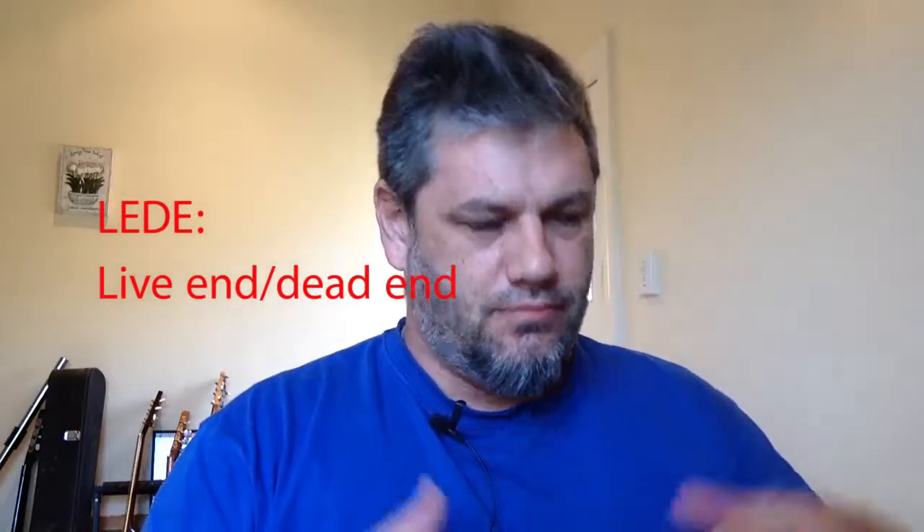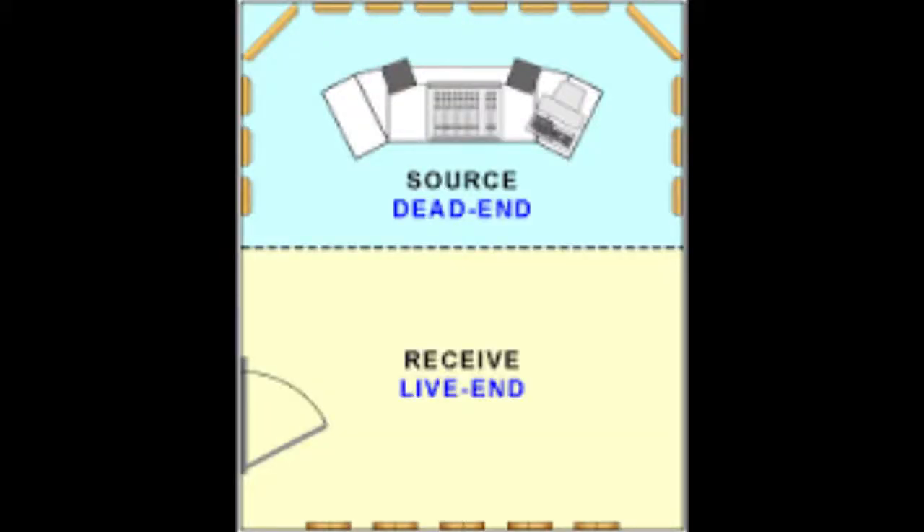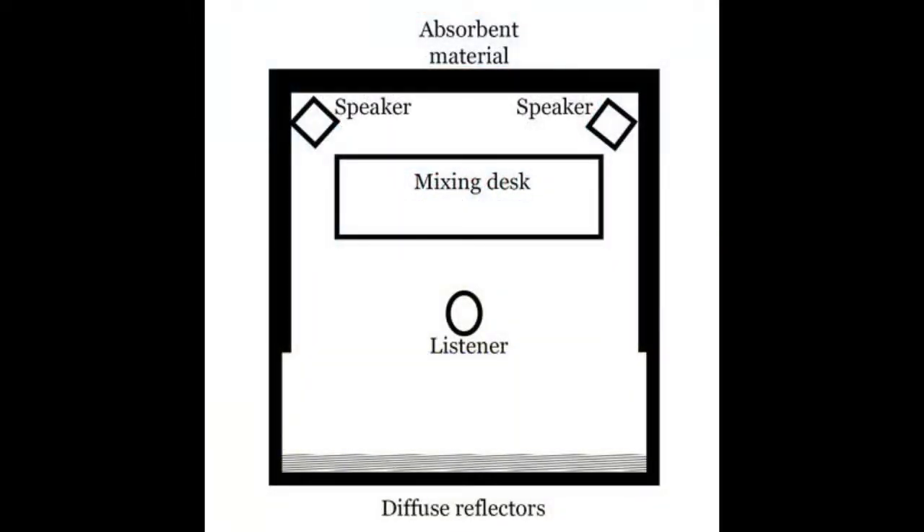The other room type is a LEDE — Live End, Dead End. That means the front of your room, the area around your monitors where you're working, is very flat and very dead — you want it absorbent and non-reflective. As it moves towards the back of the room, you increase the reflective qualities. This can be done in bedrooms, but you generally need a bit of a longer room and more space to do it effectively — though it can be done anywhere.